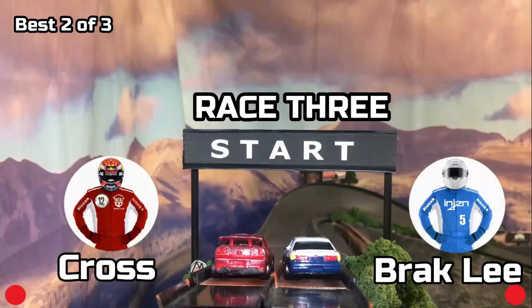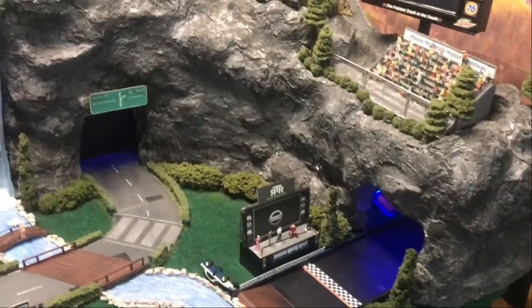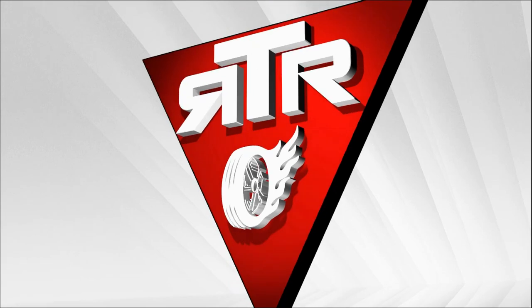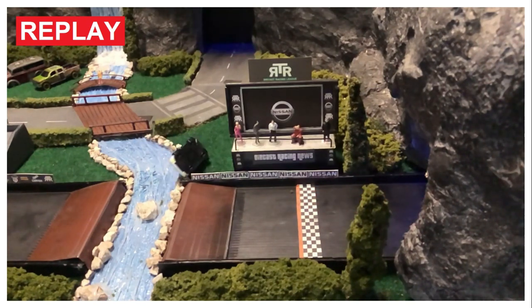Here we go — the rubber match! Brack Lee in lane one, Cross in lane two. And they're off! Brack Lee takes the early lead, but Cross is able to get by him. Cross wins! Let's take a look at the replay. Cross gets around Brack Lee in the second turn. Cross is known to be the good guy on the track, but sometimes in racing you've got to be the bad guy, and Cross forces Brack Lee off the track and wins.